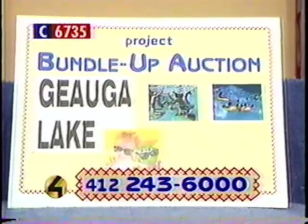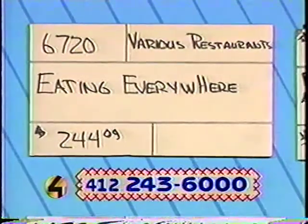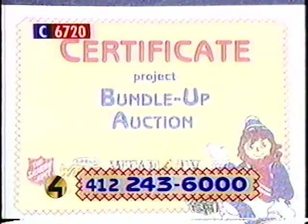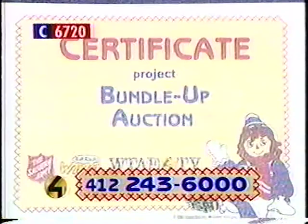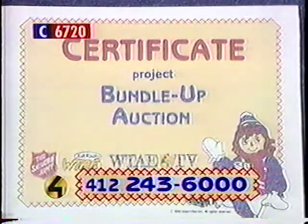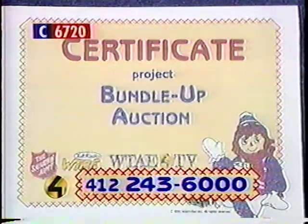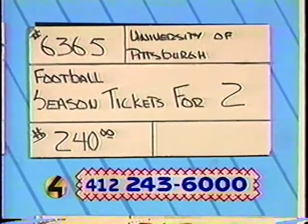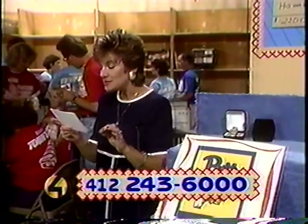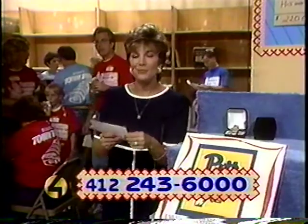Our next item, number 6720 — various restaurants. Listen to this great lineup: Au Bon Pain, TGI Fridays, Kangaroos, the Italian Oven, Applebee's, Dingbats, the Old Country Buffet, and Boutia's Restaurant. This is really a good deal — retail price $244.09. Those restaurants again: Au Bon Pain, TGI Fridays, Kangaroos, the Italian Oven, Applebee's, Dingbats, the Old Country Buffet, and Boutia's. Call on number 6720 right away.